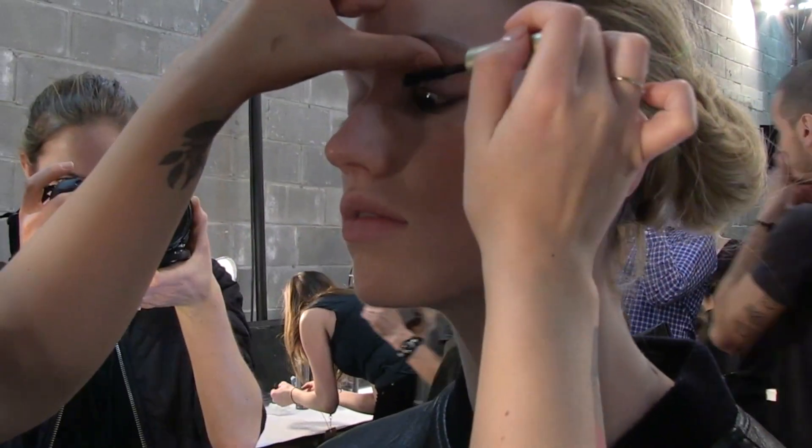Can you show me the products that you've been using for the show? Absolutely. So we started off with Stila's Stay All Day Foundation — it's a great full coverage, oil free, stays all day, which is awesome because it's really hot back here.